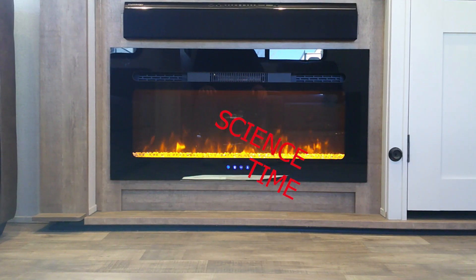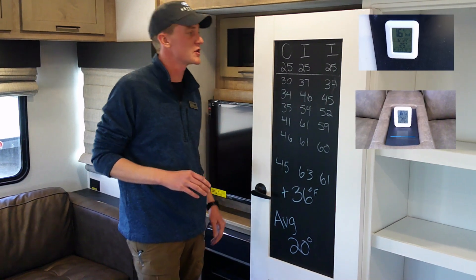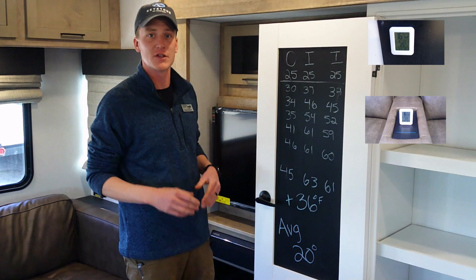Do you think the fireplace could heat this whole camper up by itself? I'm glad you asked. Just last week I did a test to see what only the fireplace will do with no propane furnace. This was a six hour total test. We had a starting temperature of 25 degrees both outside and inside the trailer.